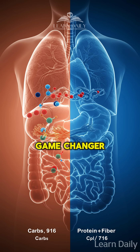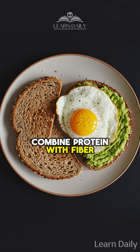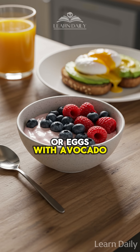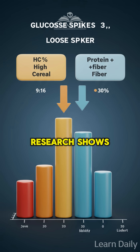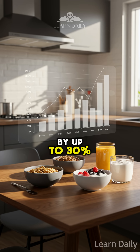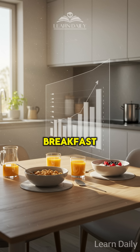Here's the breakfast game changer: combine protein with fiber, not just carbs. Think Greek yogurt with berries or eggs with avocado toast. Research shows this combination can reduce post-meal glucose spikes by up to 30% compared to traditional breakfast cereals.